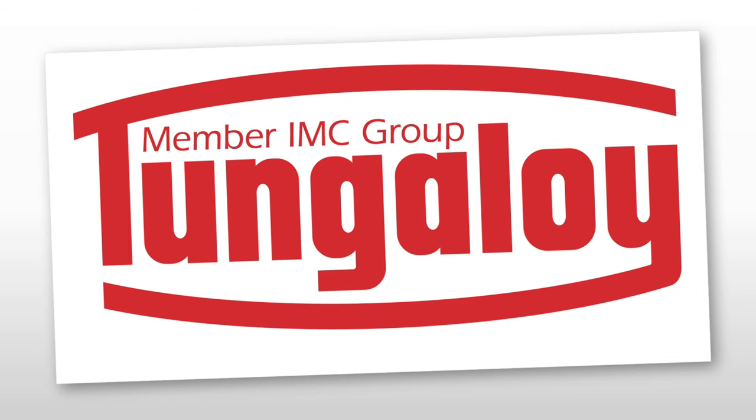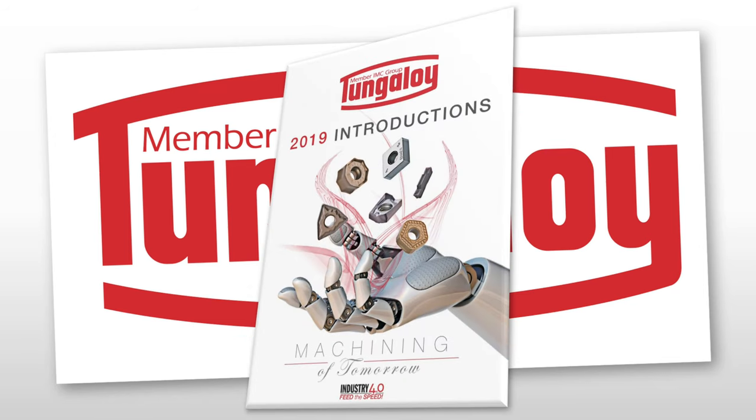In 2019, with the release of the Introductions Catalogue, Tungaloy continued to strengthen its extensive portfolio, developing groundbreaking coatings, geometries and products.